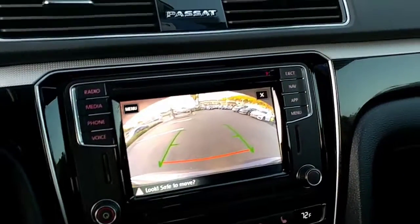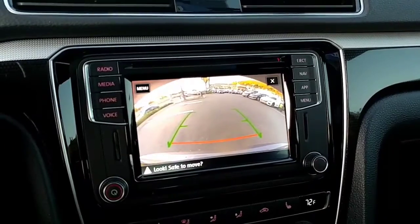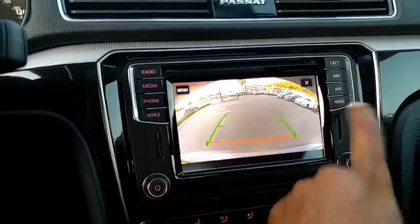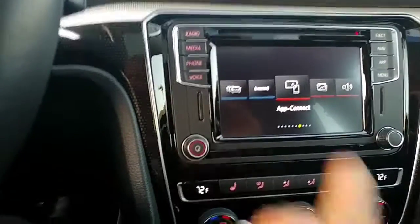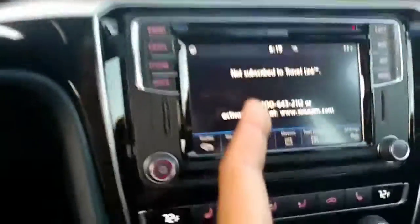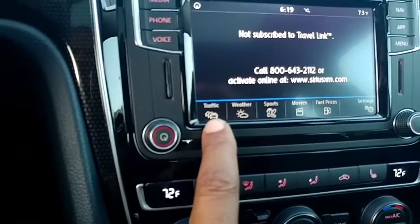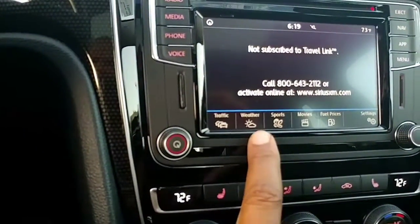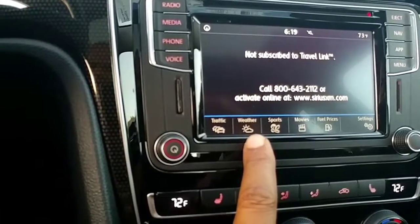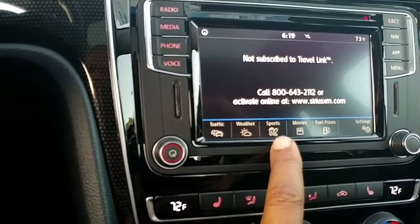Nice backup camera. It also has satellite radio, Bluetooth audio, and AM/FM of course. Since this is the loaded model, you get SiriusXM — when you have satellite radio on, you also get live traffic, weather like snowfall up on Big Bear showing how much has dropped, and sports scores for your favorite teams.